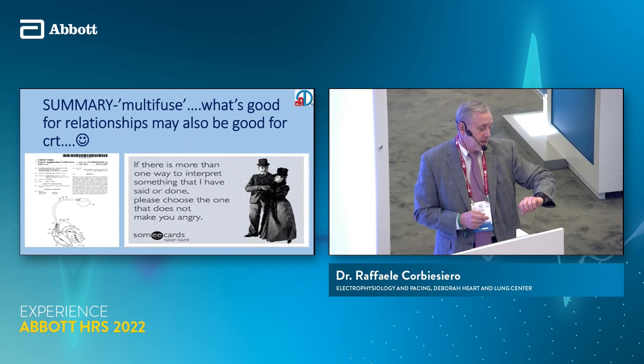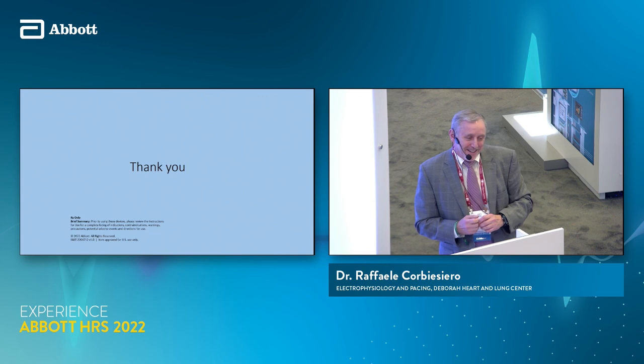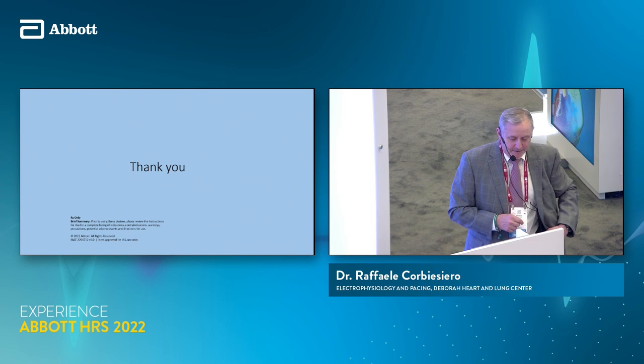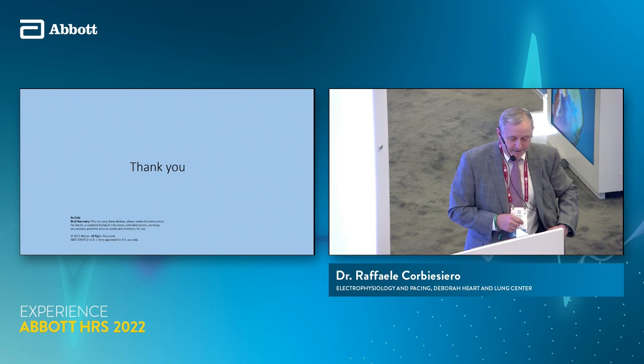Any questions? We timed this out perfectly. Thank you all for your time — appreciate it. If there are questions I'll take them separately. Thank you, Dr. Cubisiero, we really appreciate it.